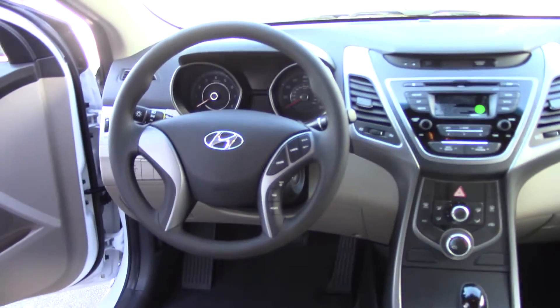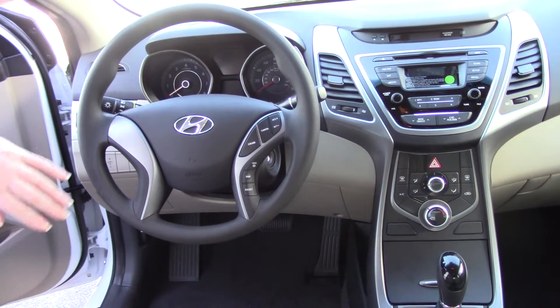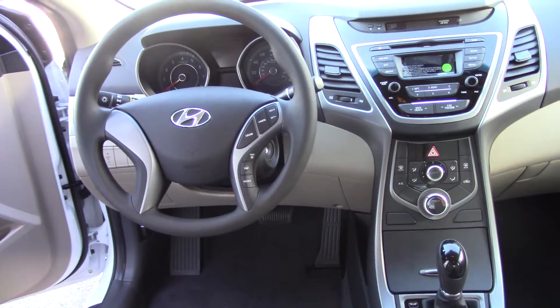You've got your cruise control. You've got your trip buttons that toggle through the back display. We've also got packages that offer the Bluetooth as well and radio controls, keeping them at your fingertips.